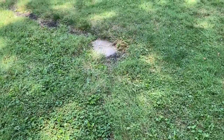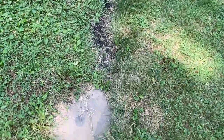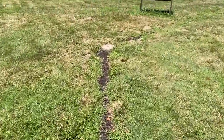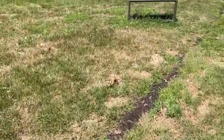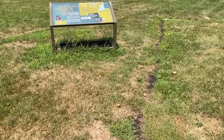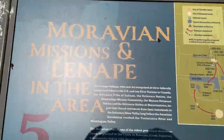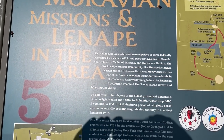Here's some more information on that. Here's another little fort marker — you're basically looking for these fort markers if you come over here. This shows the Moravian Church and the Lenape Indians.